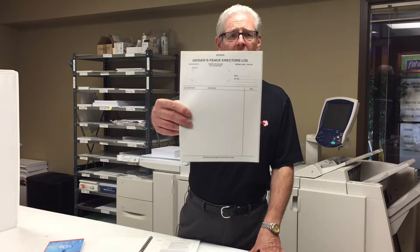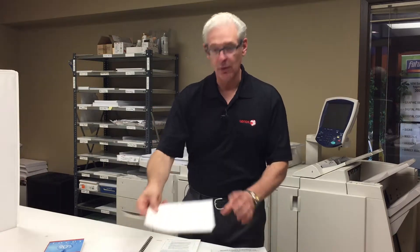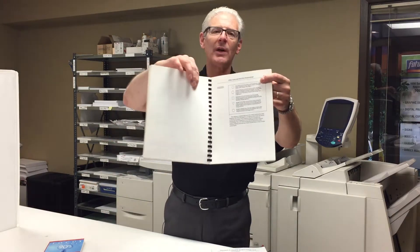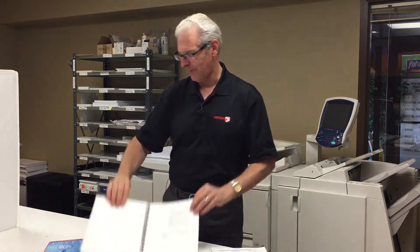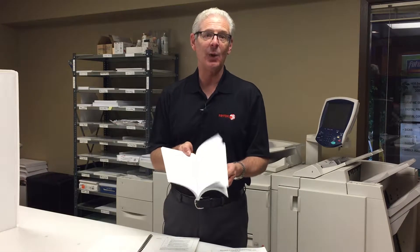I just have some examples here on the desk. If you look at an invoice, most commonly it's black and white. Purchase order forms, those sort of things are black and white. Here's a directory type manual — there are all black and white copies on the inside, with a nice color cover but the insides are black and white. If you think of most books that you pick up at a library or reference books, the cover might be nice color, but the insides are black and white.